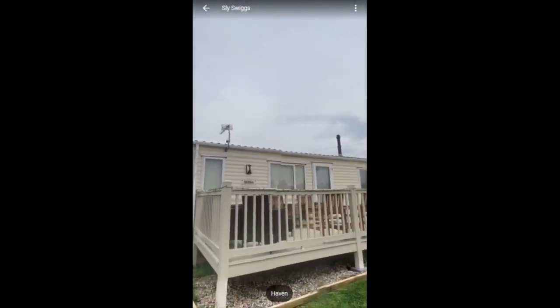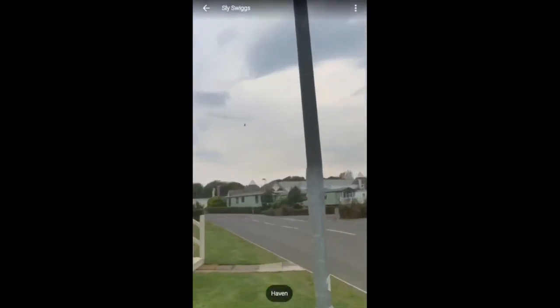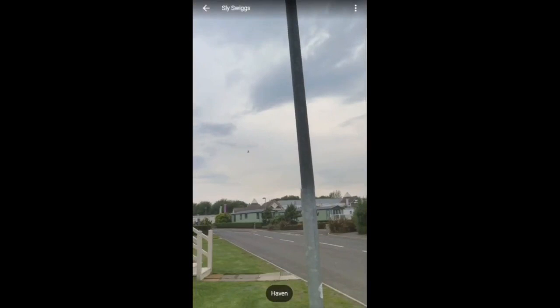We have some caravans here, some of them with balconies. Over here is the center where the arcade, the restaurant, the swimming pool, the entertainment area, and also the shop too.